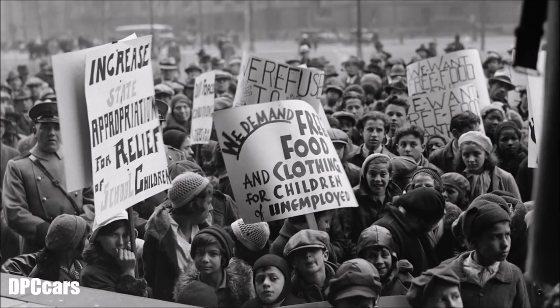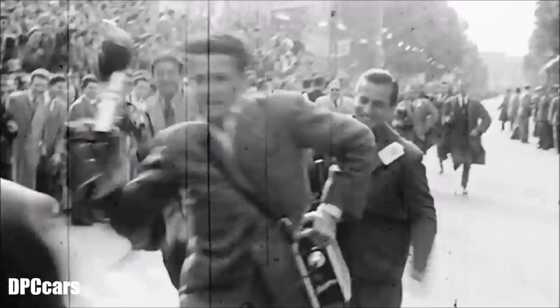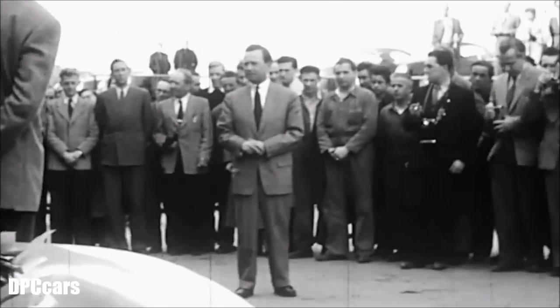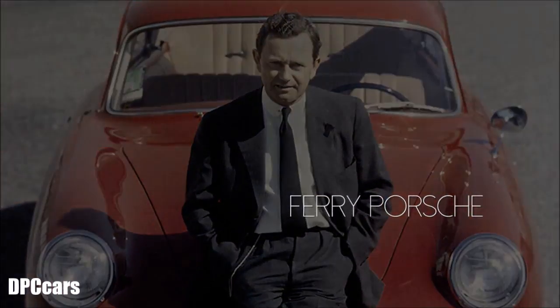In the 1940s, the car industry came to a crashing halt during the war. Afterwards, carmakers hurried to stake their claim on the new and growing market, and one man changed the game by creating the car of his dreams. Ferry Porsche said, 'I was looking for the sports car of my dreams and I couldn't find it, so I built one.' So he created this car in his vision, and boy did he do a good job.